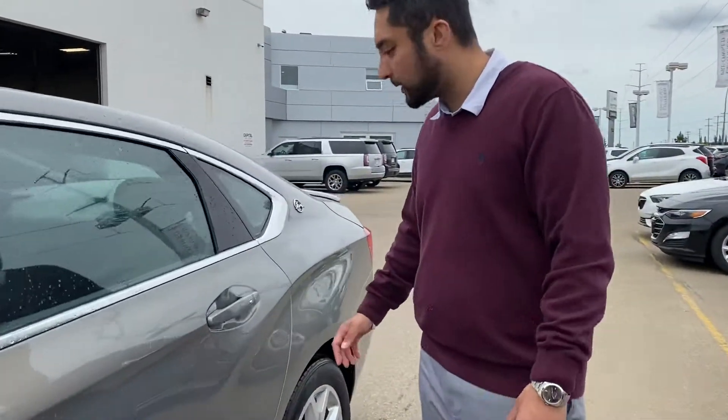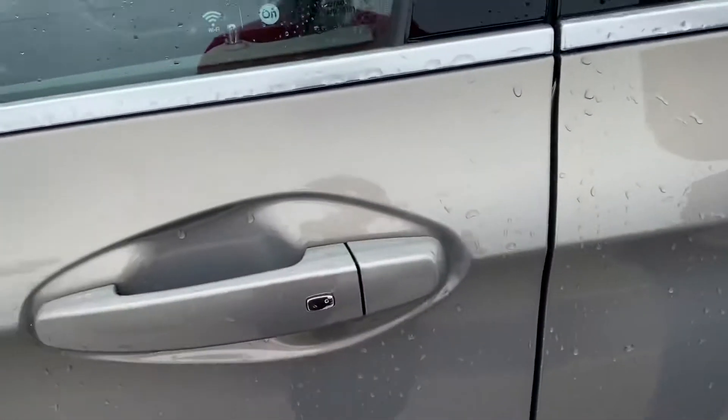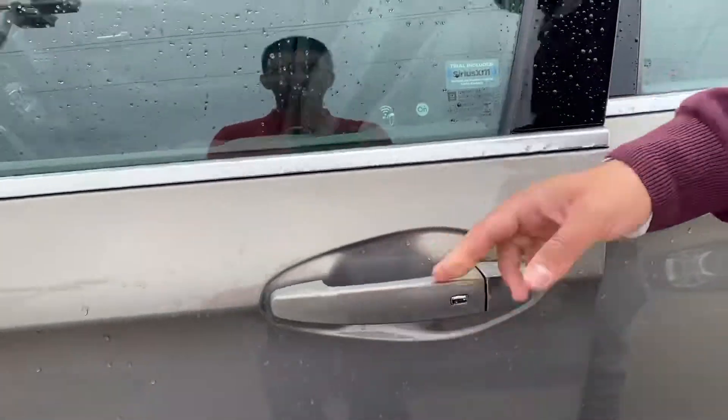One of my favorite things about GM is our keyless entry system. Each door has a little silver button on it — just give it a quick push and it'll lock or unlock the entire vehicle for you. Great if you have groceries or if the key's just in your pocket.